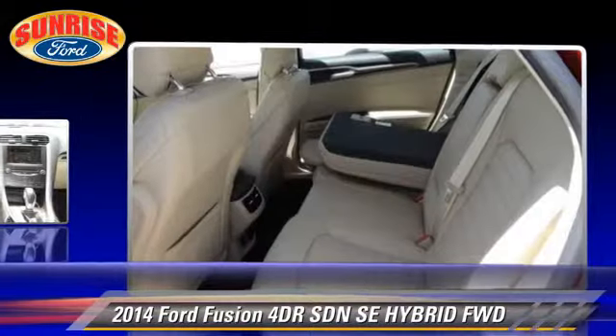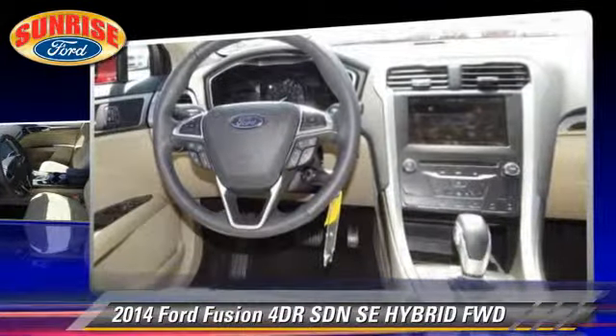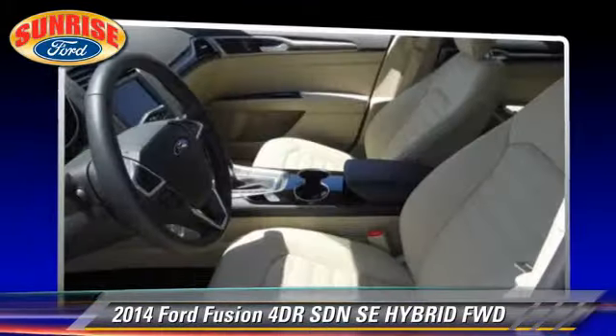Safety features include dual front airbags, traction control and stability control.